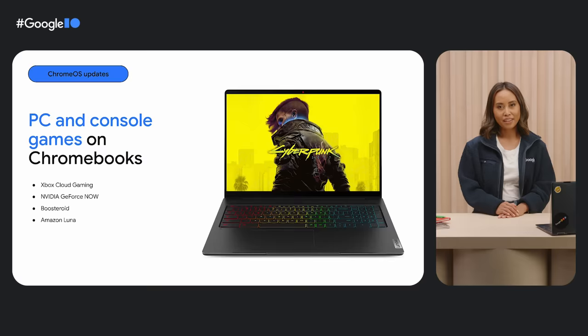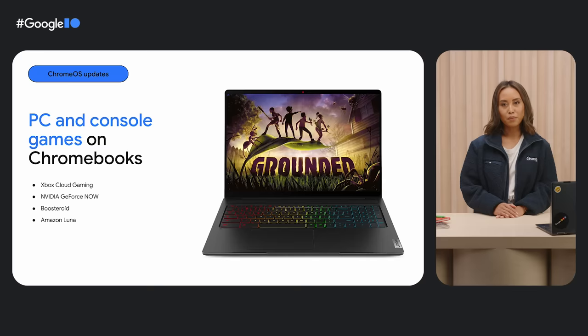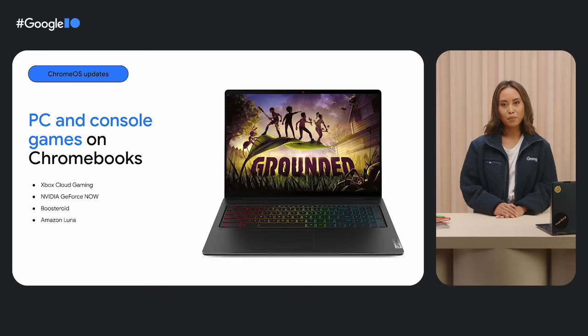Speaking of games, titles on Xbox Cloud Gaming, NVIDIA GeForce Now, Boosteroid, and Amazon Luna are all available on Chromebooks. The NVIDIA GeForce Now app even comes pre-installed on gaming Chromebooks, making it simpler for anyone to discover and play games.